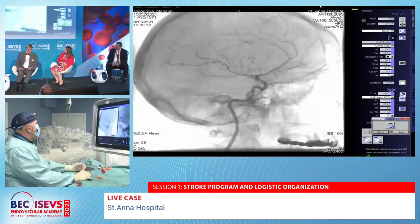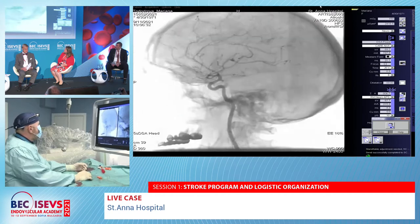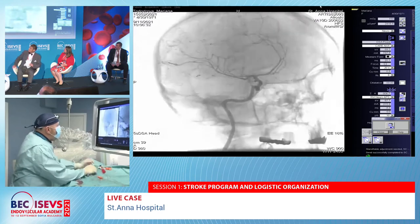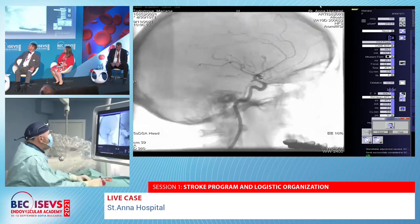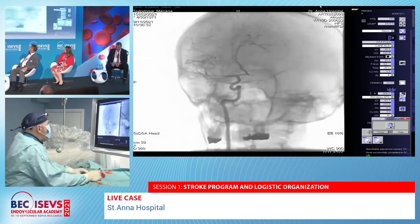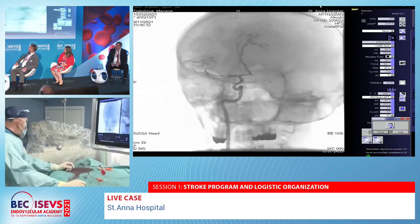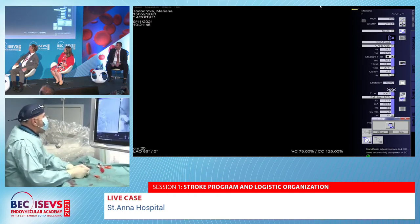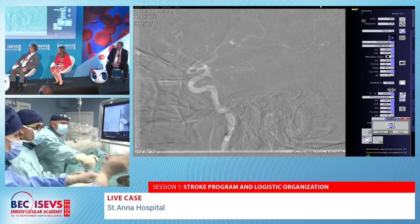Treatment options considered include simple coiling, balloon remodeling, or stent-assisted remodeling technique. However, on the 3D images it is evident that this is a blister-type aneurysm, and from the fundus of the aneurysm it has developed into a pseudoaneurysm. For this reason, the decision was made to place a flow diverter — the Pipeline Embolization Device using the shield technique — navigating into the M1 segment.